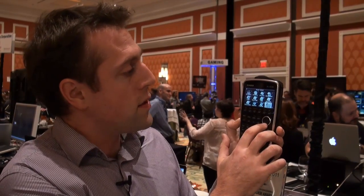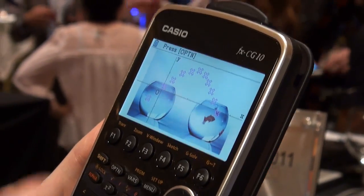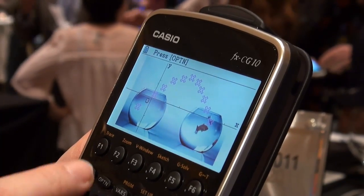There are some images that are saved in this calculator, so you can plot graphs or trajectories over the top. If we look here, we can see the parabolic trajectory of a goldfish jumping from one fish pool to another. It's very neat — I quite like it.